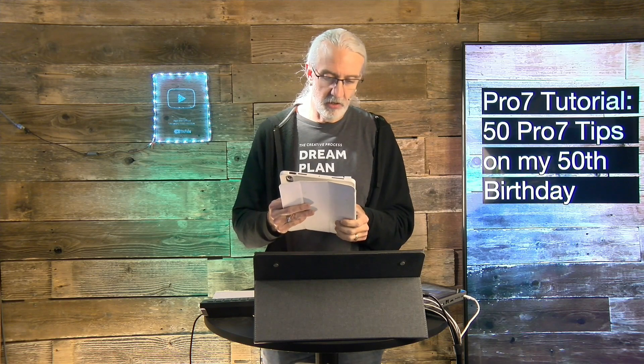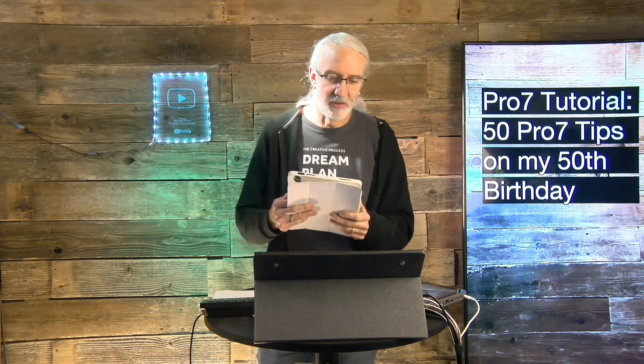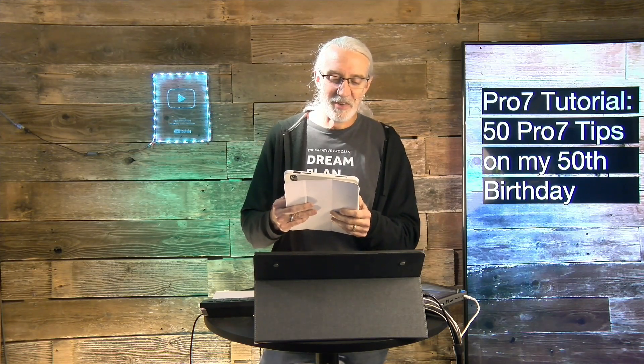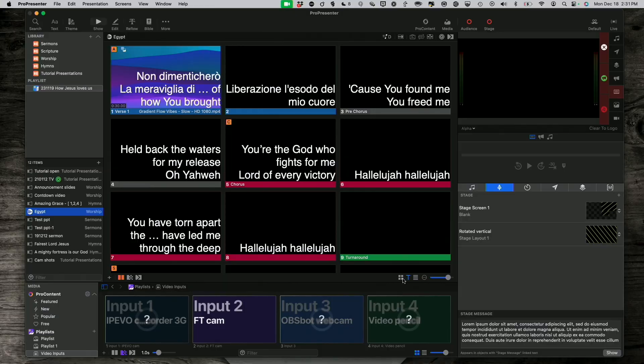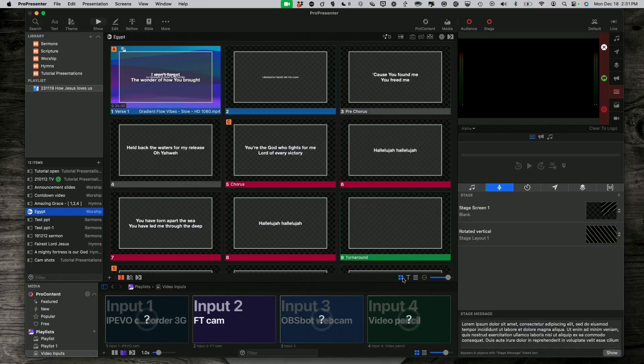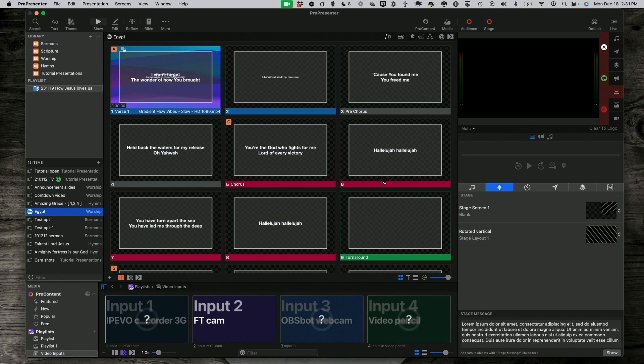Number thirty-six: when your slides look odd — like they only show text and it's formatted differently and larger — you're probably in easy view mode. Try double-tapping the tilde key and see if that fixes it for you.